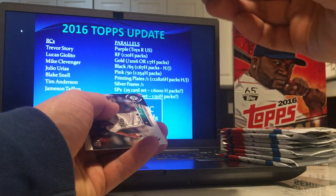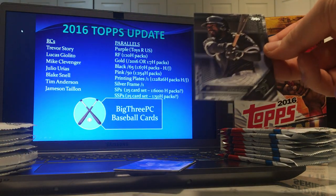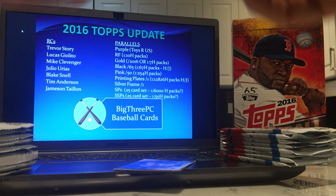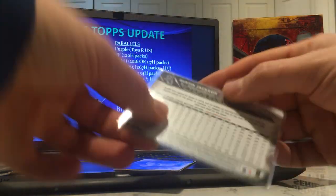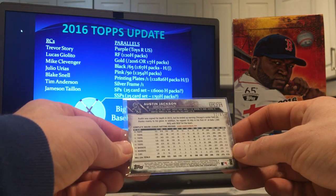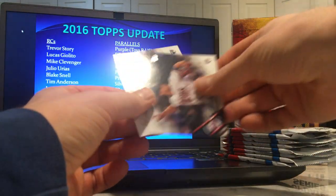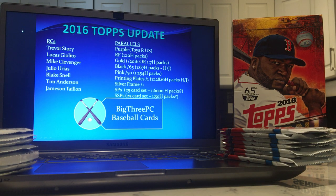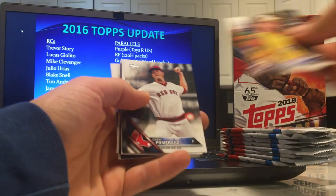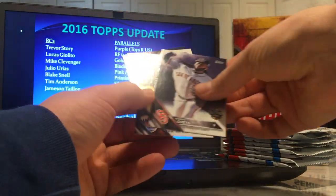That card's looking black — it is. Austin Jackson. Well, good to get a black — weren't guaranteed to get one — but it's Austin Jackson. Not great, no offense Austin Jackson. If that could have just been one of those rookies. Popping a numbered parallel of one of those rookies — that's what we're here for folks.